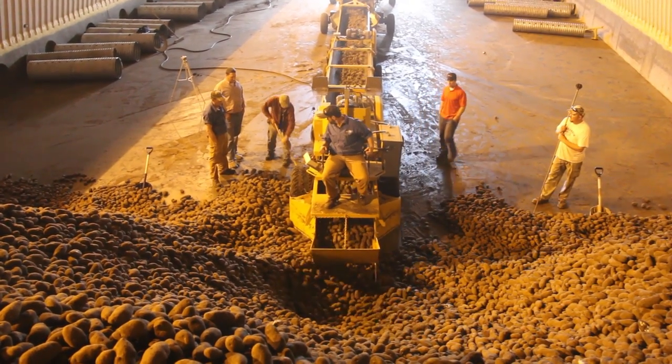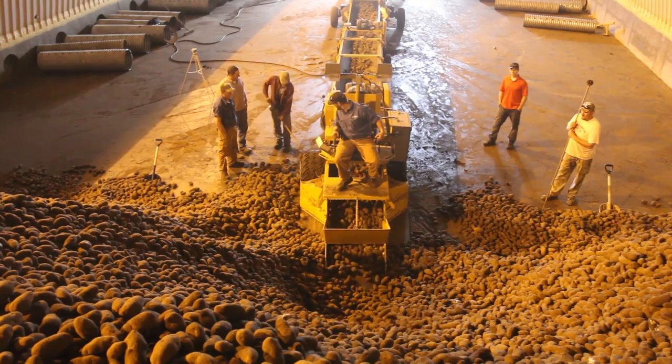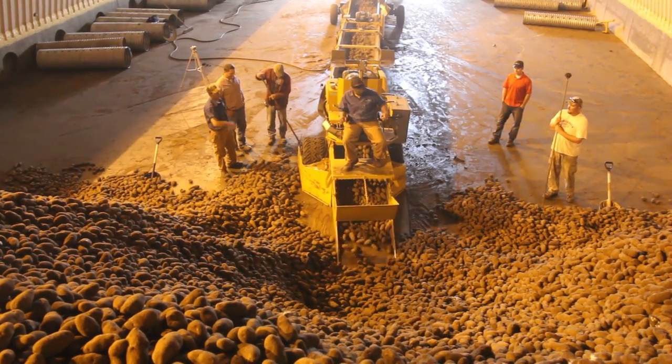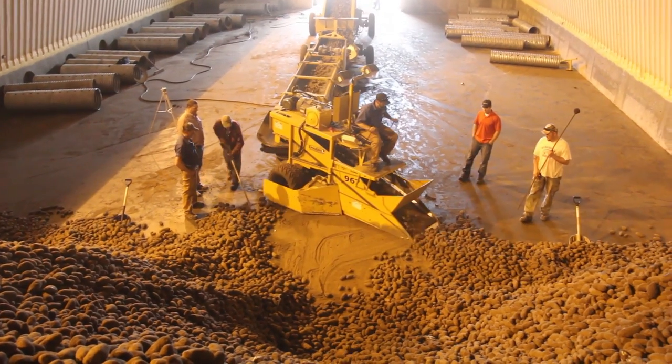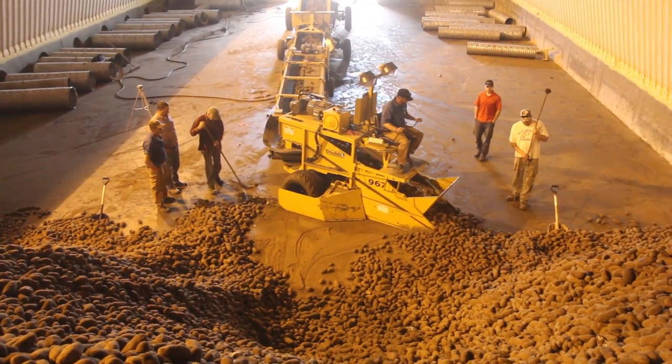Situated behind the snout is the industry's only no-drop telescoping conveyor. The newly redesigned conveyor construction trims out 500 pounds of body fat. The lighter weight of the machine makes it more responsive and agile.